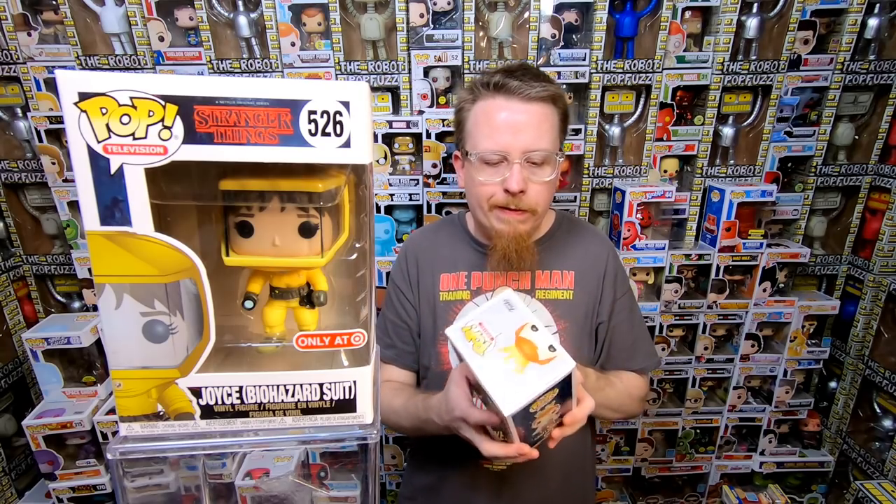We have Joyce in the Biohazard suit from Stranger Things — love this pop, she is awesome. I do have that one already — I think the last set I had sold really quick. We have the Sagittarius from the Funko shop — I don't remember if I have this one. I have only two or three of the Astrological pops. I'm going to double check — I know I have Cancer and I might have Virgo. I'm not 100% sure so I'm going to double check.